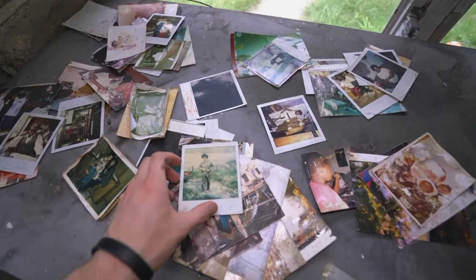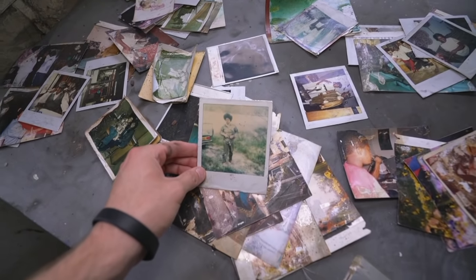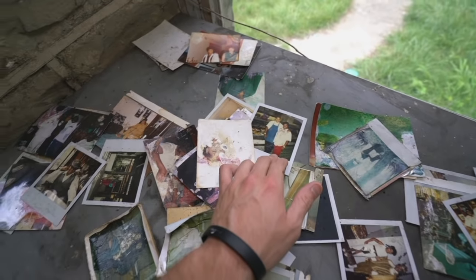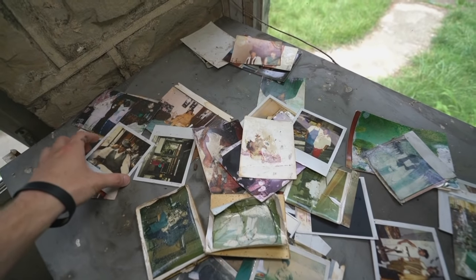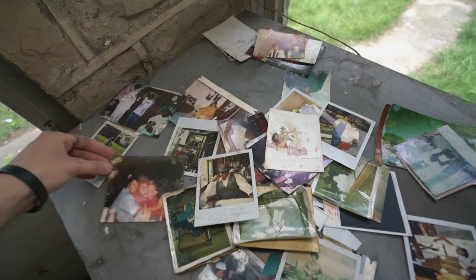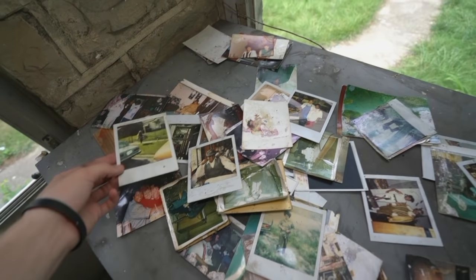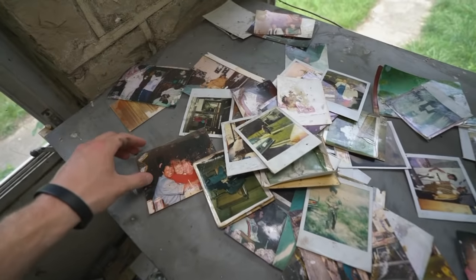Got a family album. Got somebody's whole life here. There are memories left in this abandoned neighborhood — they couldn't even take this with them when they left.